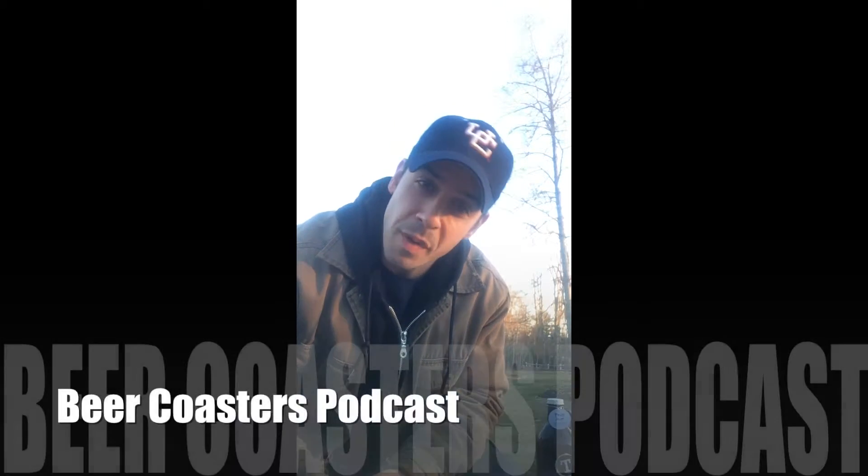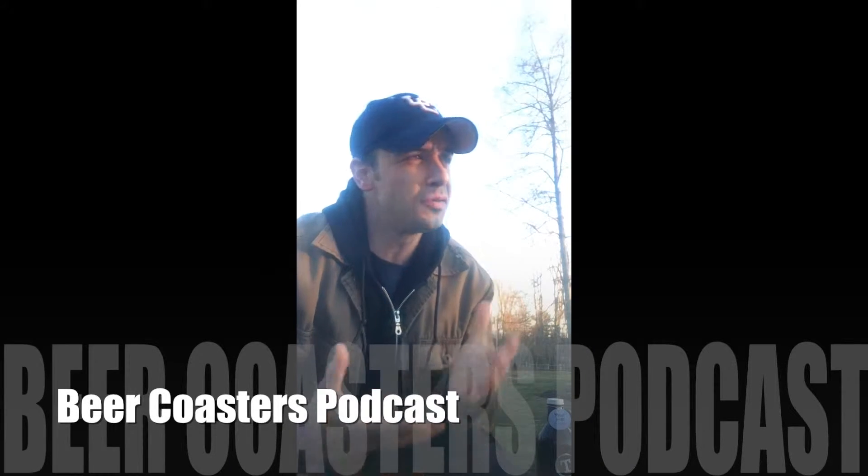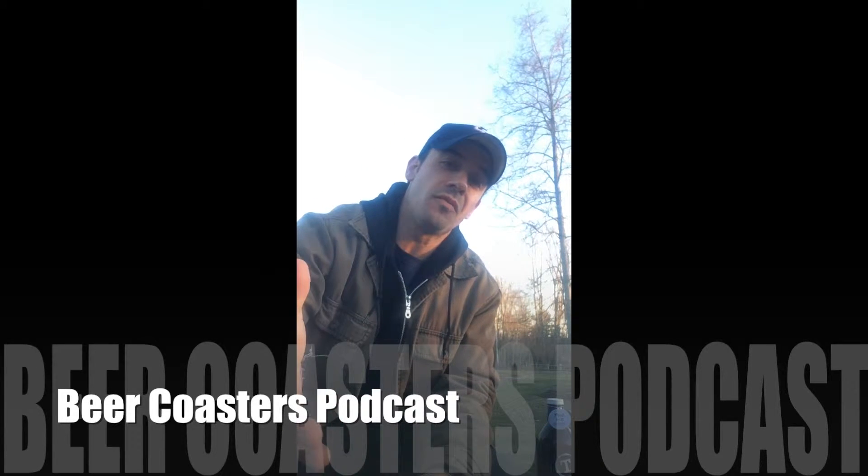Hey guys, welcome to another episode of the Backyard Beer Tastings. I'm your host, Beer Coaster Tony from thebeercoasterspodcast.com. I'm in beautiful New Hampshire, so I thought I would bring you a delicious local favorite.